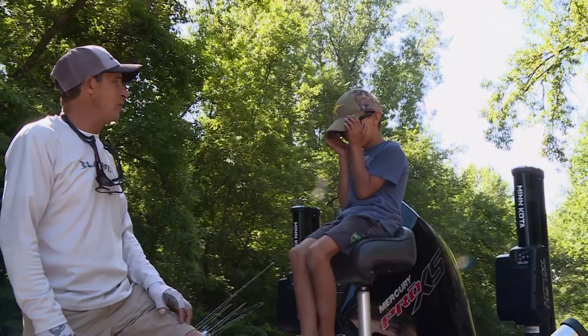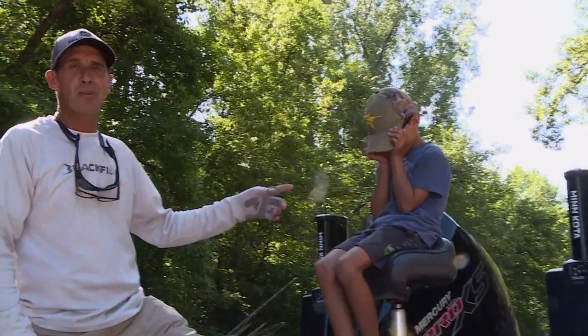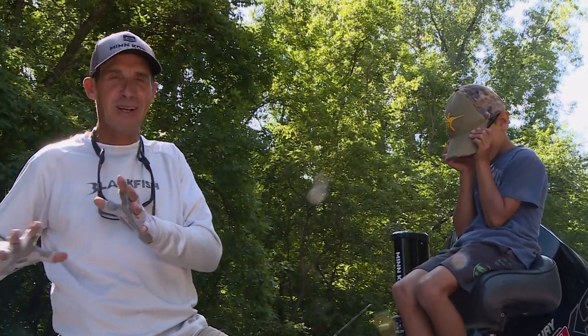Do you like catfish? You're good at catching catfish — I've seen you catch them before. But he's primarily our net man and he handles the cooler to keep everything sort of tight.